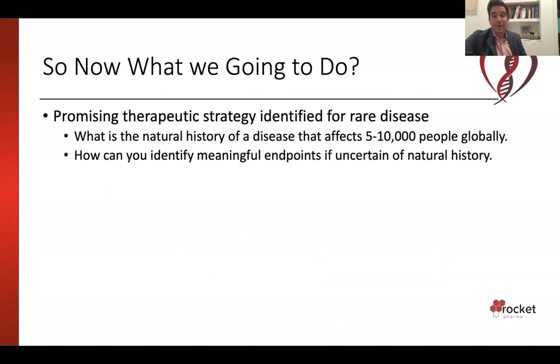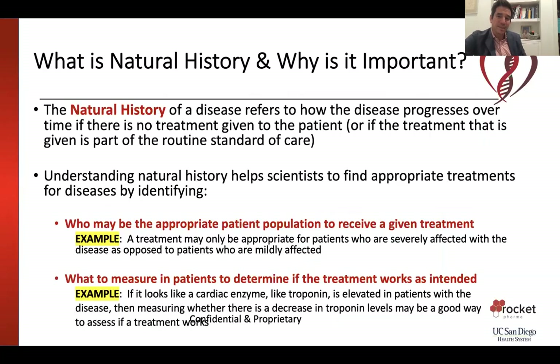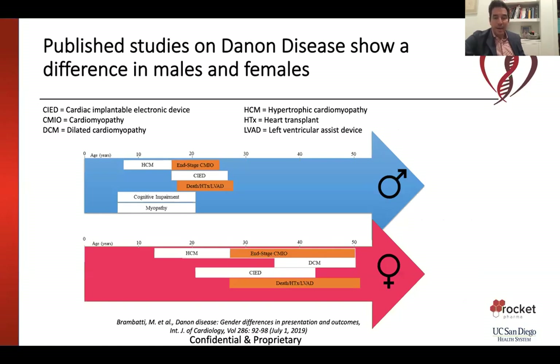The problem was: what were we going to do next? We developed a promising therapy for this rare disease that affects around five to ten thousand people. How can we identify meaningful endpoints and study this in patients if we don't really understand the natural history of the disease? Natural history refers to how the disease progresses over time with no treatment or just standard of care. Understanding natural history helps us identify who might be the most appropriate patient for treatment, at what stage, and what to measure — in the blood, how the heart contracts, etc.